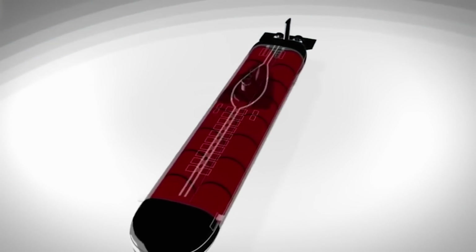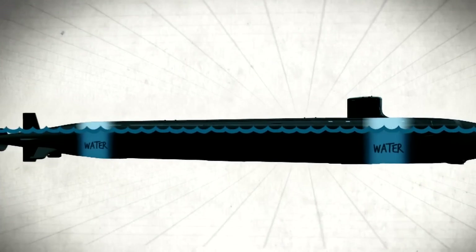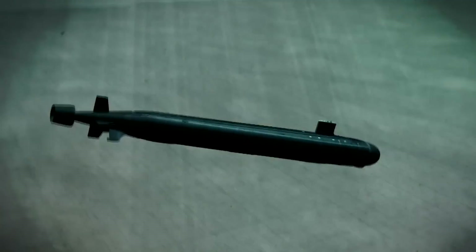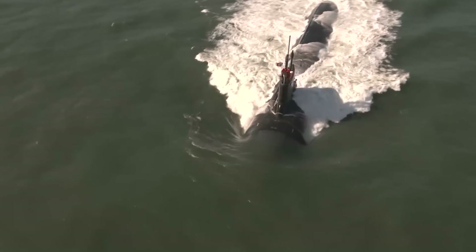A submarine floats and sinks because of a special system of air chambers — think of it like swimming belts. When the submarine has to dive, the crew fills the air chambers with water so the submarine becomes heavy and sinks. Then, when the submarine is forced to surface again, the water is squeezed out of the air chambers and it floats up by itself.